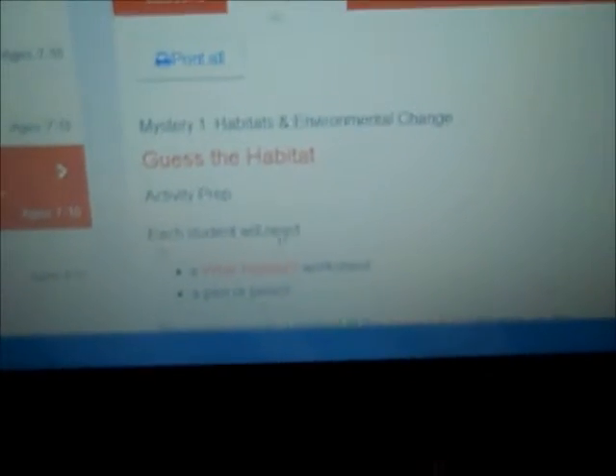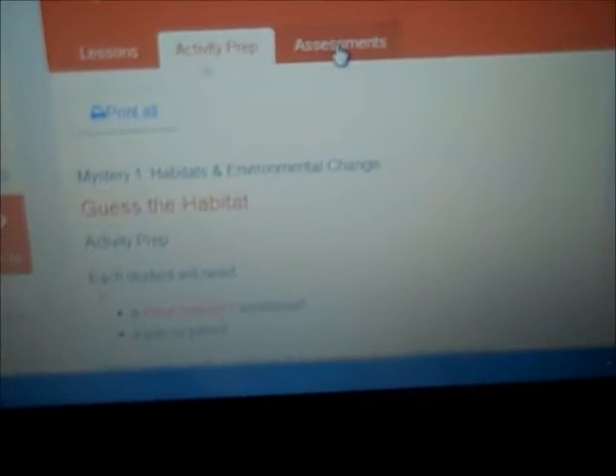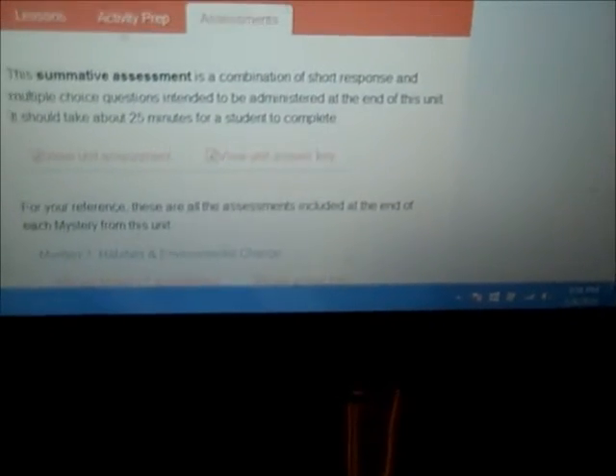You can just click on that and it will give you whatever worksheets you need. Over here it has the assessments that you can use to give your child to test them on what they learned, and it also comes with the answer key. In this lesson, my son is learning how you can look at different fossils and tell what the land was like before today and how it was way back in the day. So today we looked at different fossils.